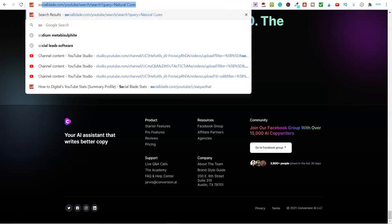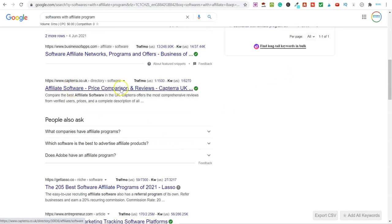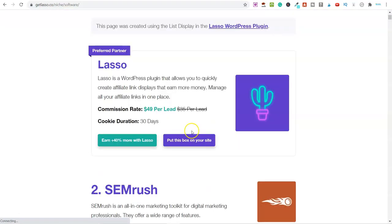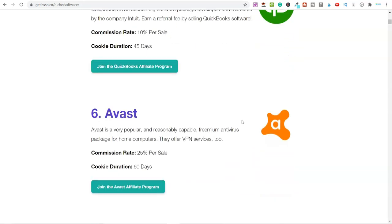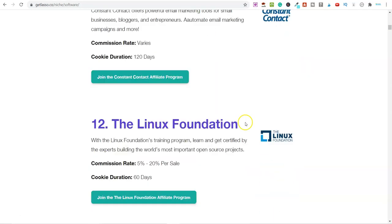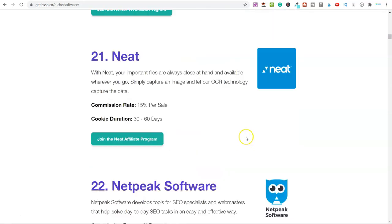Another way to find affiliate programs is to go on Google and type in 'softwares with affiliate program.' You'll find articles like '205 best software affiliate programs.' The reason I focus on softwares is because once somebody becomes a user of one of these softwares, they're very likely to continue using it for many months and even years down the line. They get hooked — a bit like myself — and just use it all the time.